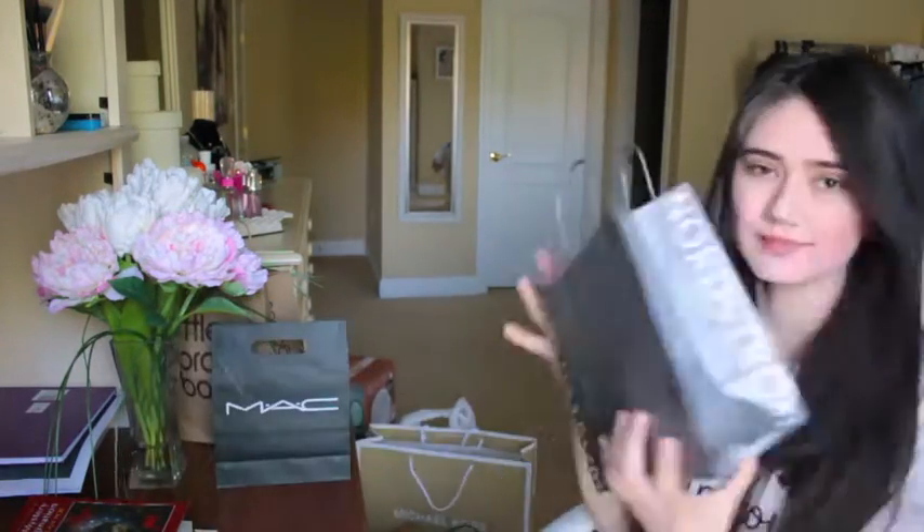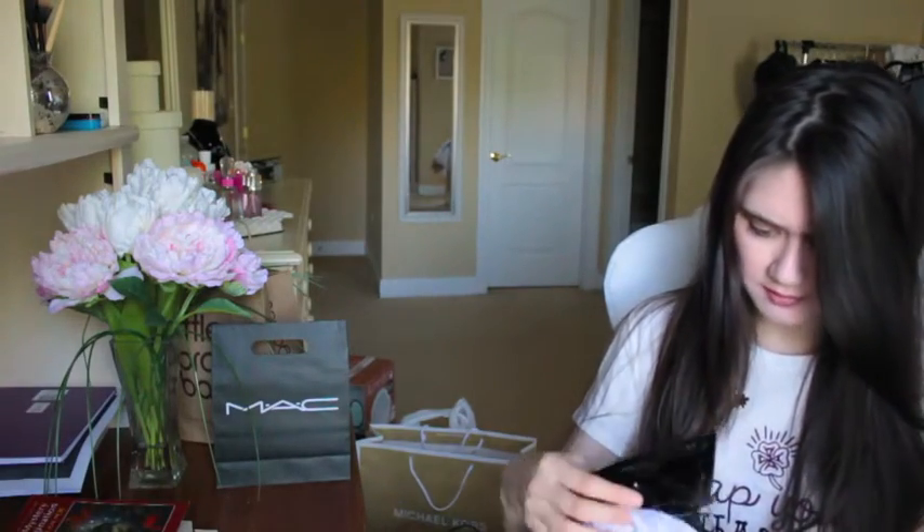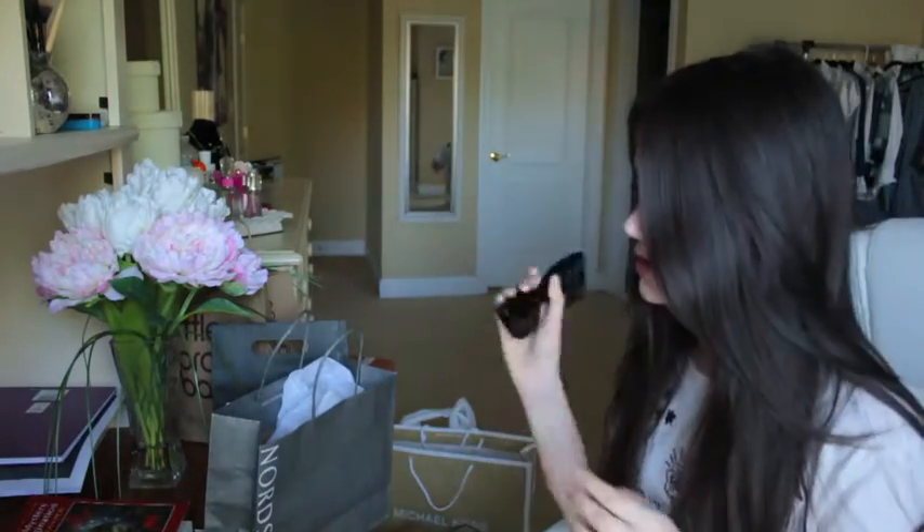First thing I want to show you guys - let's start with Nordstrom. I went to Nordstrom a while ago. All of this stuff is from a month or a month and a half of purchasing stuff online and in stores. I want to start off with this beaten up Nordstrom bag. I got two pairs of sunglasses - one black and the other silver, but I lost the silver ones already. I still have the black ones and I posted a picture on my Instagram.